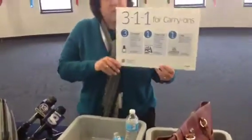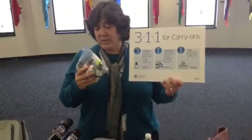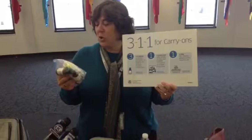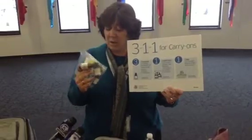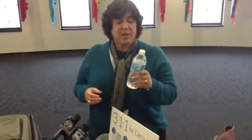We have a 3-1-1 rule. The three stands for 3.4 ounces or smaller, one quart-sized bag, one bag per person. You want to put your liquids, gels, and aerosols in there, and they all need to be 3.4 ounces or smaller. Why 3.4 ounces? Because our intelligence tells us that something this size is not likely to cause a catastrophic incident on an aircraft. However, a larger liquid — a can of soda, a bottle of water — if it's an explosive, can cause a catastrophic incident on an aircraft.